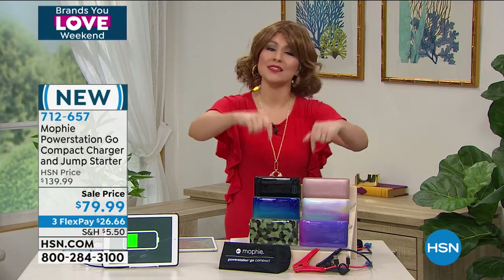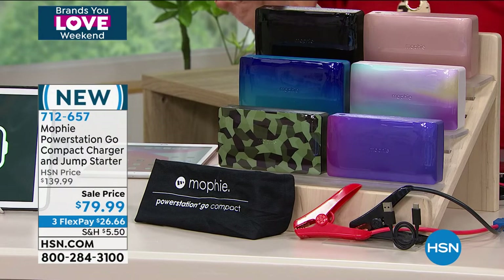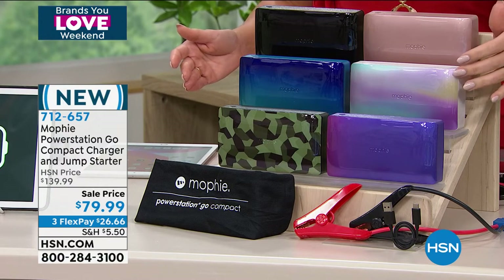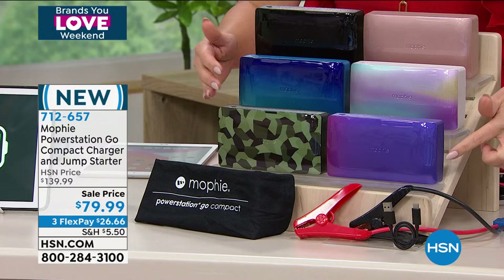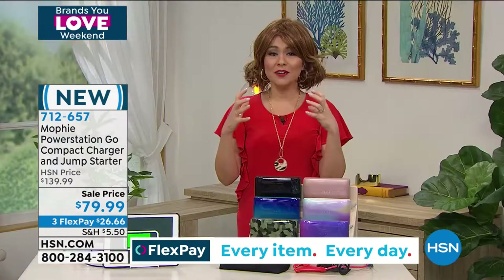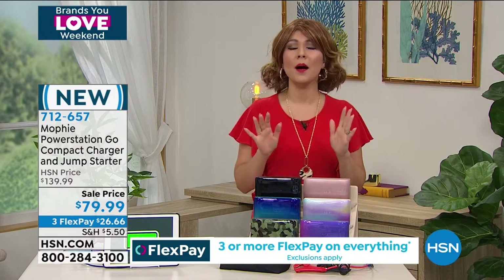If you've seen this at the Apple Store, this is the one. Look at the colors — we have it in black for a sleek look, rose gold, and what we're calling the pearl, which is absolutely gorgeous. We also have it in blue teal, purple, and camo. This comes with jumper cables because we are going to be able to jump our cars 50 times with one charge.